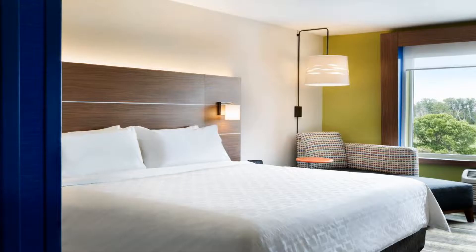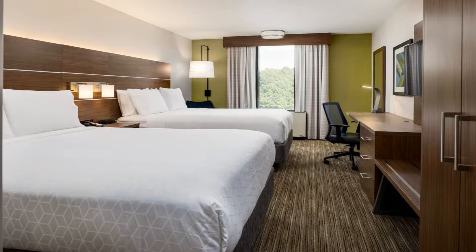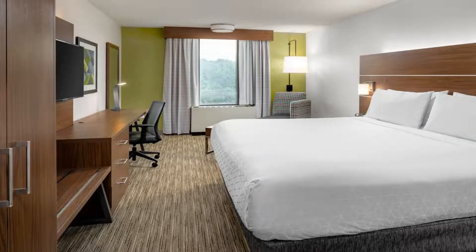The Georgia Aquarium and the World of Coca-Cola are 13 miles from the property. Use our link in the description to get a special discount on this hotel. Don't forget to like and subscribe to our channel.